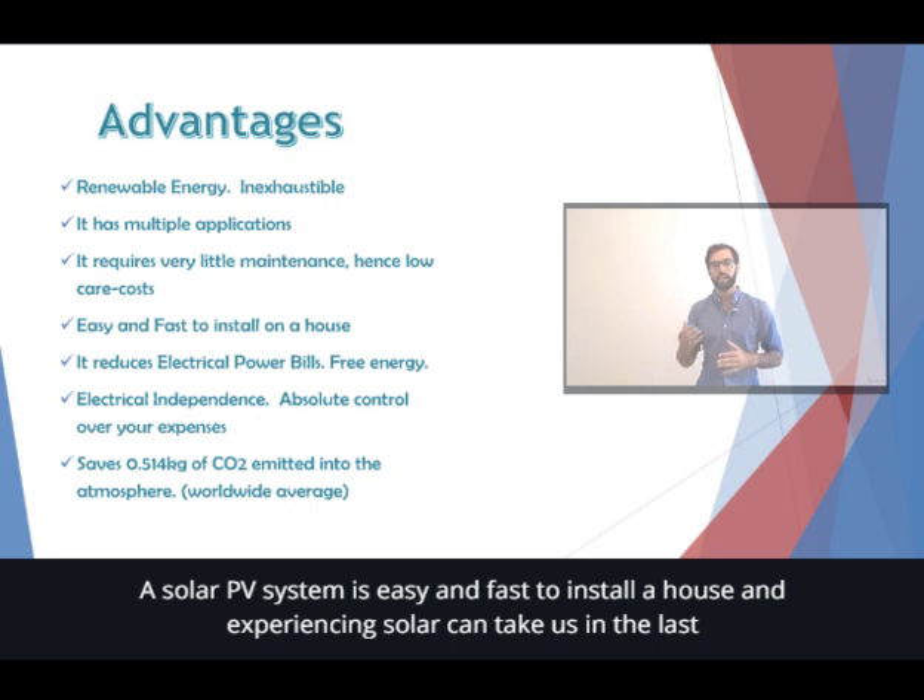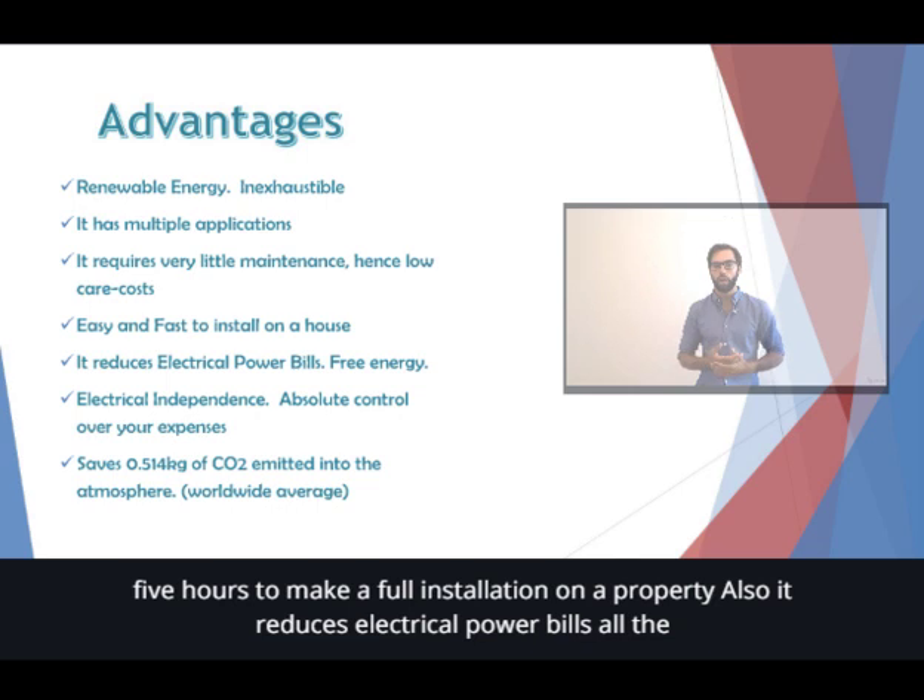A solar PV system is easy and fast to install in a house. An experienced installer can take as little as 5 hours to make a full installation on a property.